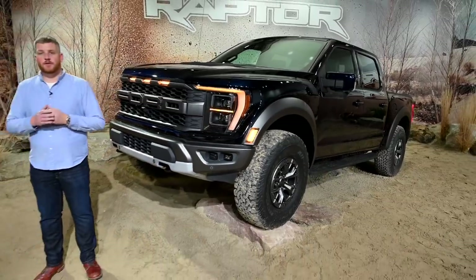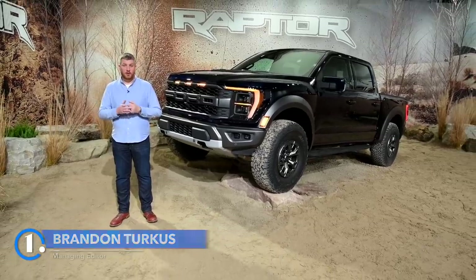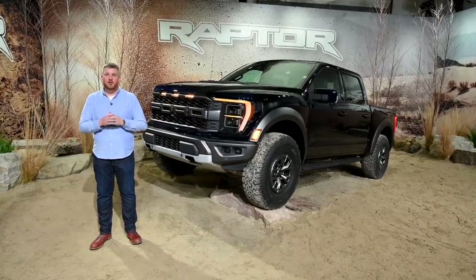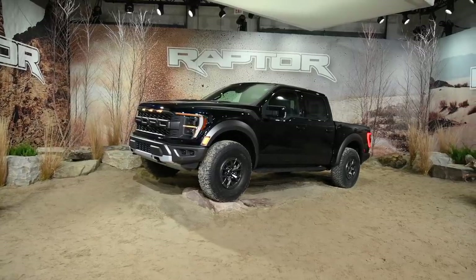The 14th generation Ford F-150 is full of tech innovations. When Ford introduced it last year, it bragged about the hybrid powertrain and the tech updates. But for truck enthusiasts, one question was on their mind: Where's the Raptor? Well, it's right here.